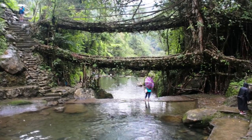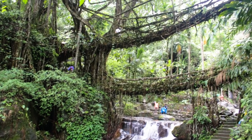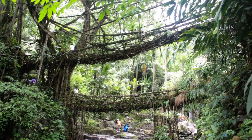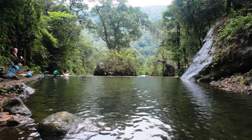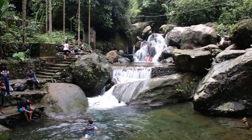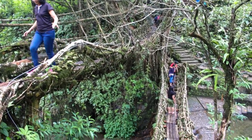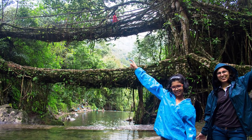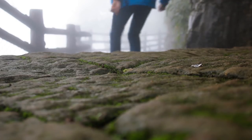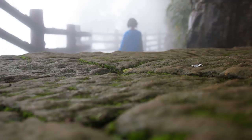Of all the root bridges, the one that takes the crown is the double decker living root bridge. Picturesquely located, the river turns calm on one side of the bridge while the other side has a beautiful and charming waterfall where you can take a dip. Half man-made and half nature — just to be present here and explore is a unique experience. When it's time to say bye to an enchanted place, you wonder: can't we just go back to page 1 and start all over again?